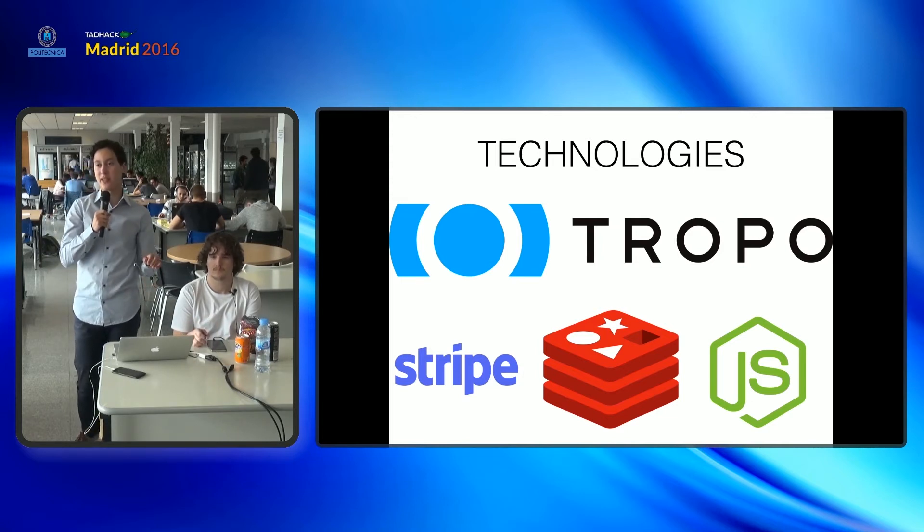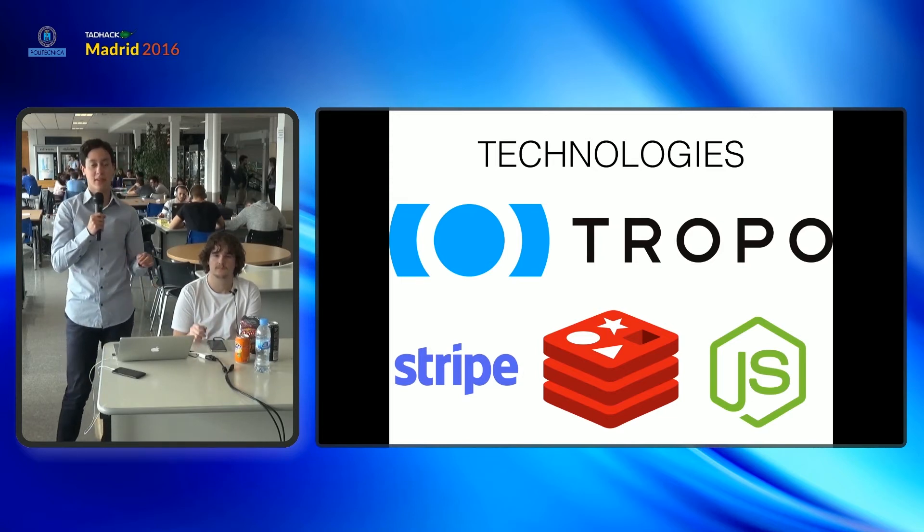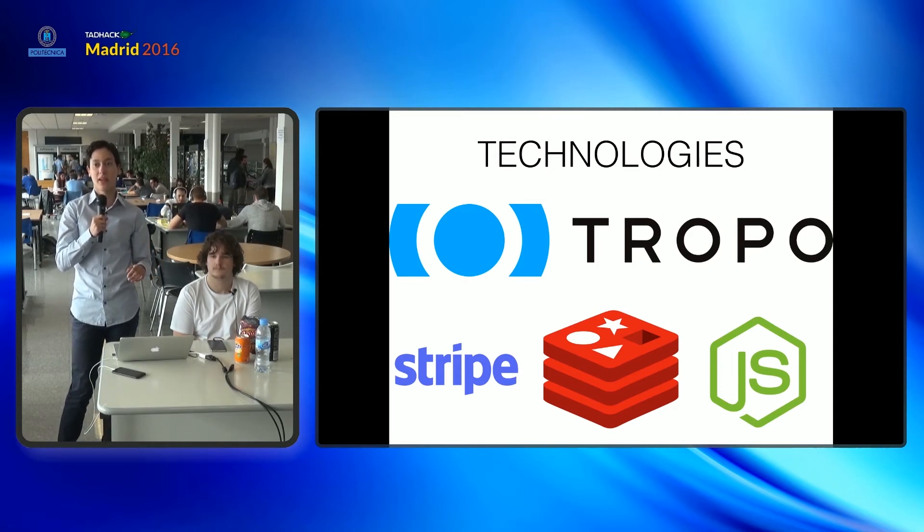So what technologies are we using? We are using Tropo to deliver the SMS in the registration process. We are also using Stripe to manage the payments, and we are using Node.js and Redis on the backend.